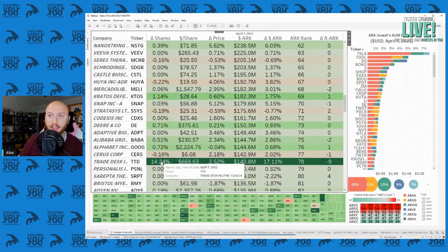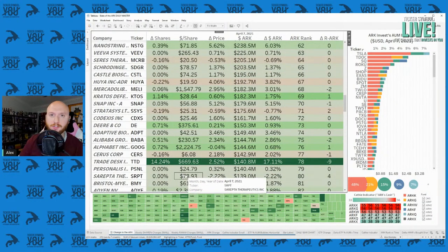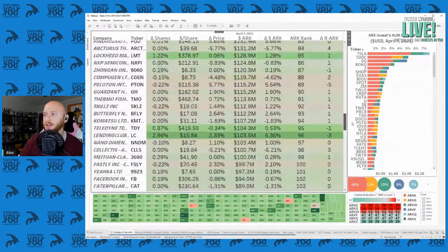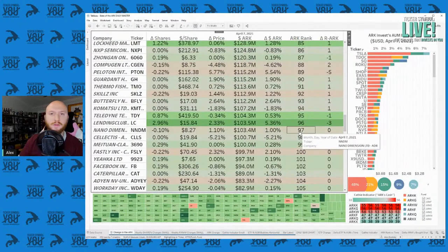Trade Desk is their 78th biggest position, and they increased their position by 14% from the trading day before last. As we get to the 97th position, we settle in on Nano Dimension. Nano Dimension is just over a $100 million position for ARK Invest, and it sits inside ARKQ — ARK Invest's fund themed around the autonomous revolution — as well as ARKW, themed around the next generation of internet applications.